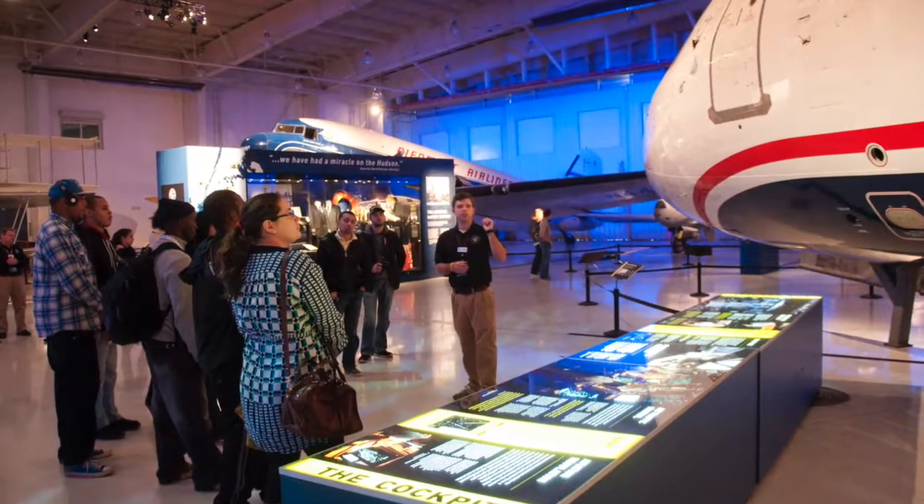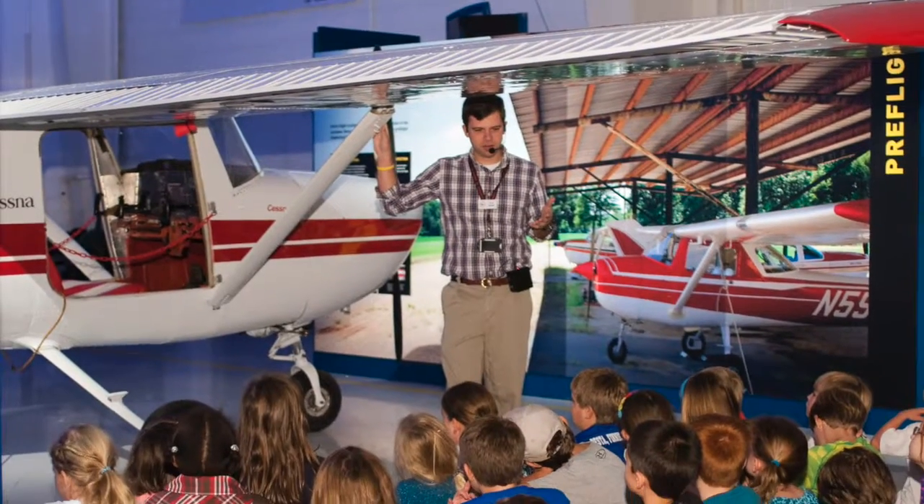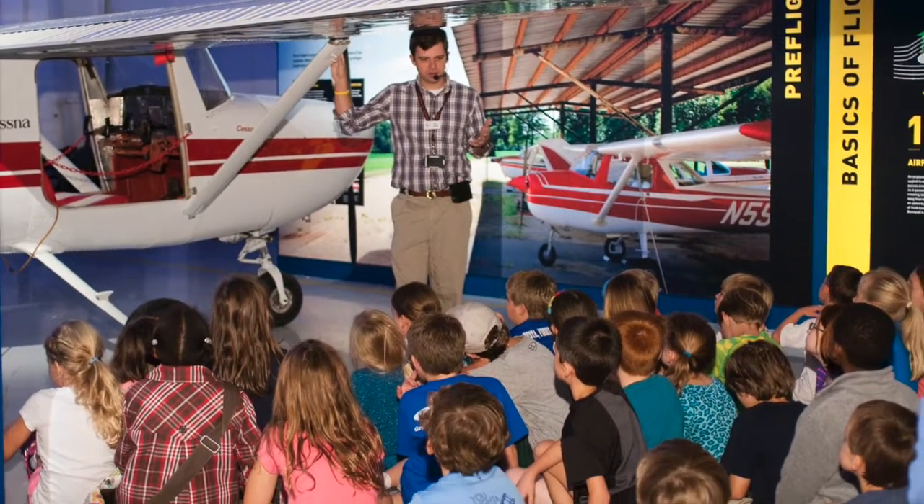We offer a variety of educational programming, including guided tours for adults, educational tours for students, and story times for young children.